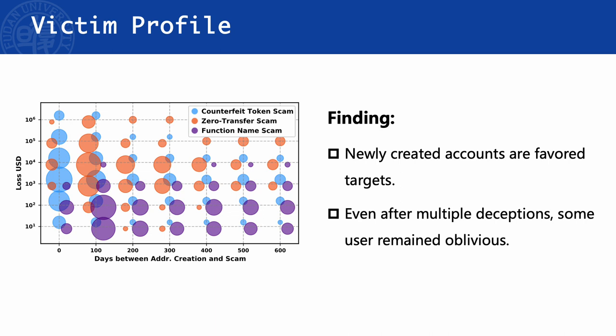We analyzed the profile of victims. Newly created accounts, particularly those within the first four months, are favored targets for attackers. 10% of financial victims were scammed more than once, indicating that even after multiple deceptions, users remained oblivious to the scam.